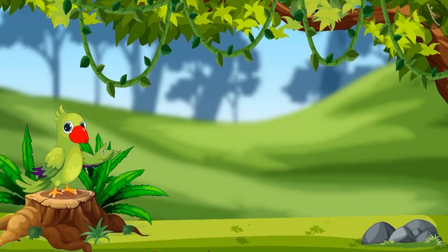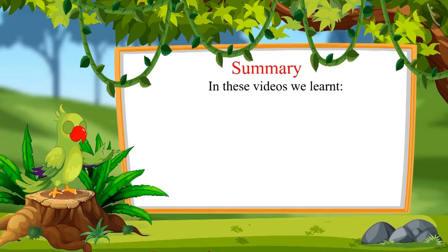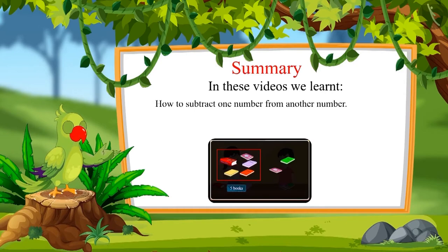Understood. So that was all for today. In this video, we learned how to subtract one number from another number. Bye friends.